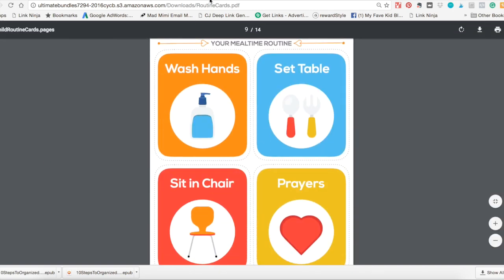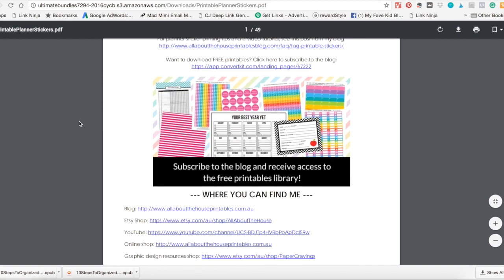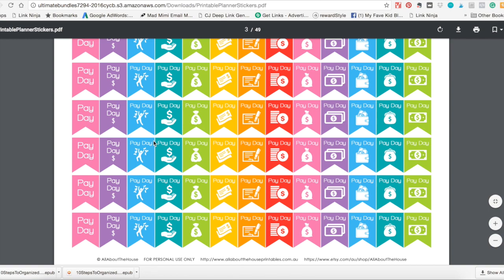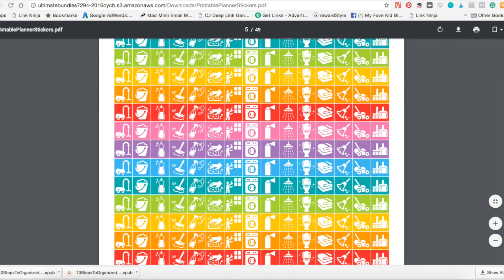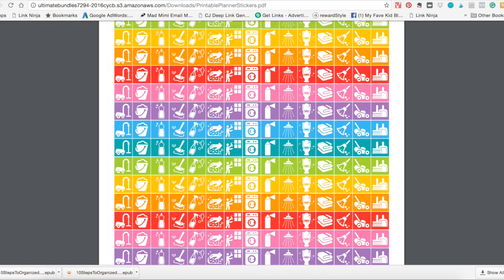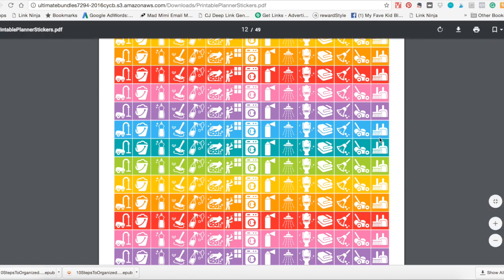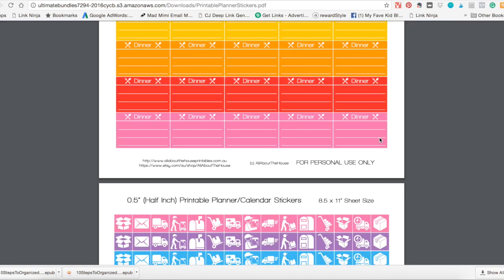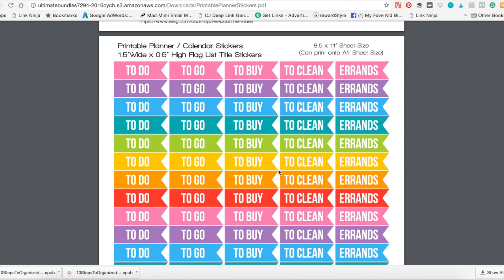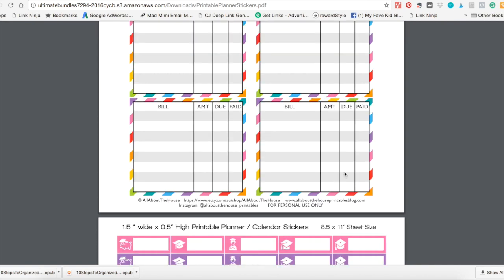And of course, if the kids get printables, it's only fair that we get printables too. These will go in your planners, your calendar pages, your to-do lists. You just print them on full sticker sheets so you can cut them out to whatever shape you want. These are really specific — there's a sticker for everything in this pack. It's kind of crazy how much she's thought of. Again, bold bright colors, which I always like. It makes me happy and look forward to keeping up on my checklists and binders.